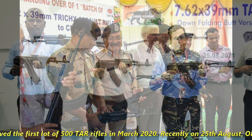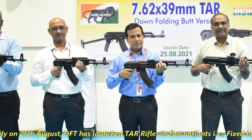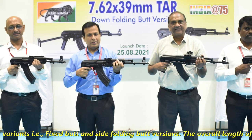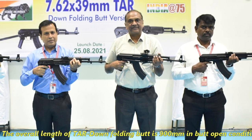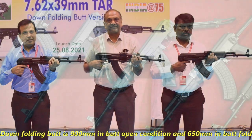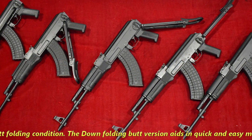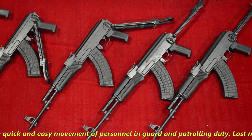Recently, on 25th August, OFT launched the TAR rifle in two variants: a fixed-butt and a side-folding butt version. The overall length of the TAR folding-butt version is 900mm in the butt-open condition and 650mm in the butt-folded condition. The folding-butt version aids the quick and easy movement of personnel in guard and patrolling duties.